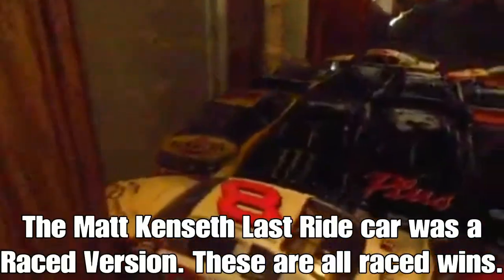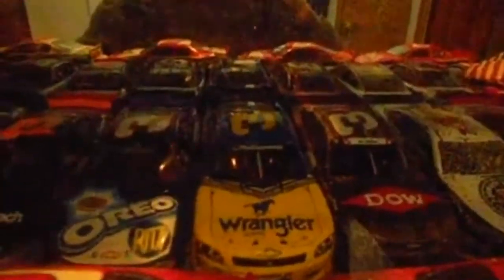Then we move down to the race version. We got Steve Park's 2001 Rockingham win, Kurt Busch's 2019 Kentucky win, Dale Sr.'s 1998 Daytona 500 win — his only Daytona 500 win. Dale Sr.'s 2000 Talladega win, his last career win before his death in 2001. Dale Jr.'s 2002 Oreo Busch Series win at Daytona. His 2010 Nationwide Wrangler win at Daytona, where he won in the three car — that's my holy grail.